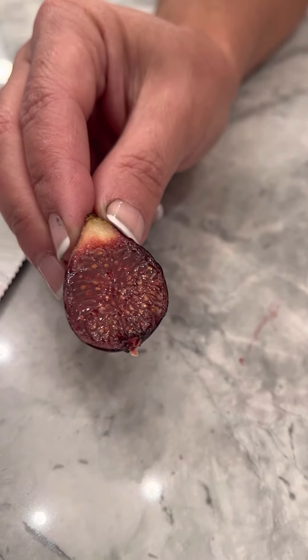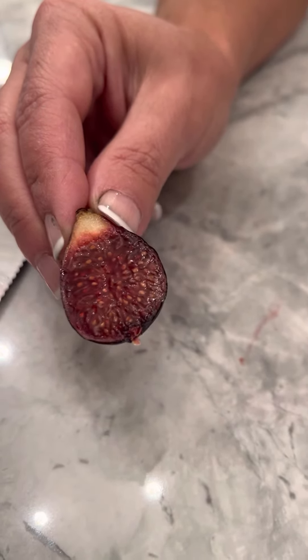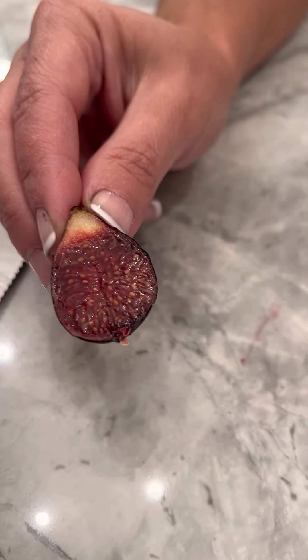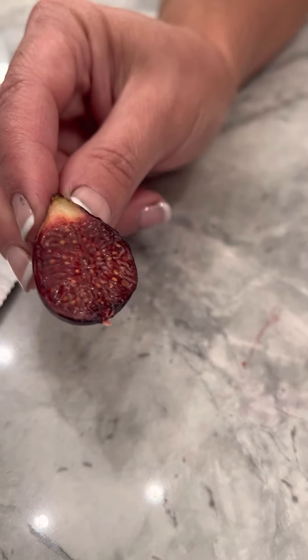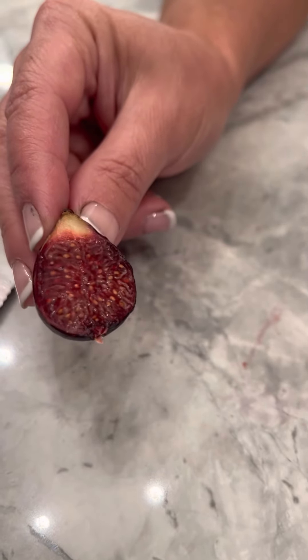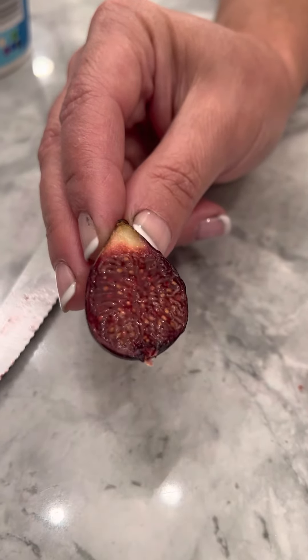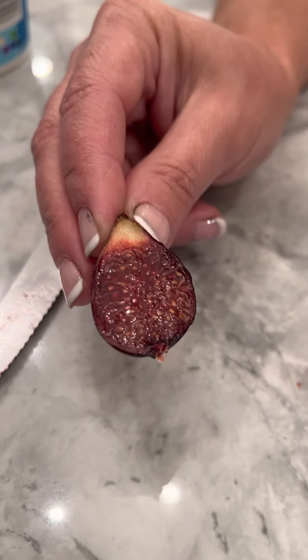It's a first year tree, and this is the second fruit off of it. I imagine hopefully next year it sort of grows into itself and gives us a little bit more flavor, but not bad when you don't have figs. This is fantastic. Thanks for watching.